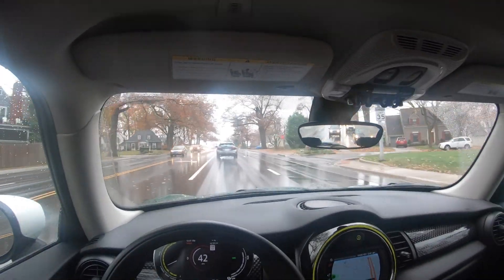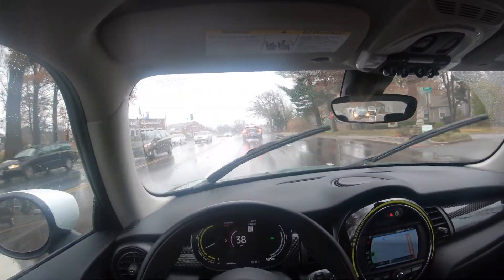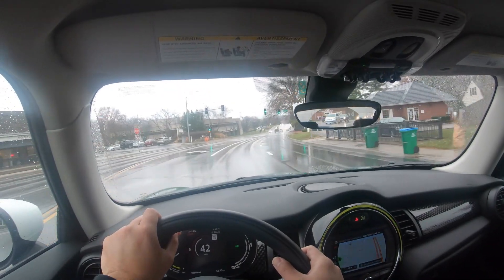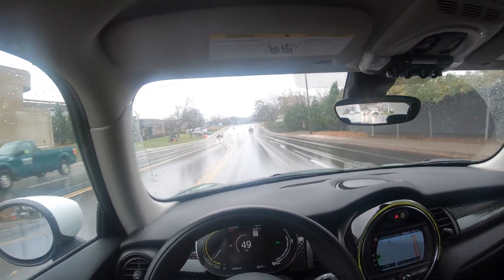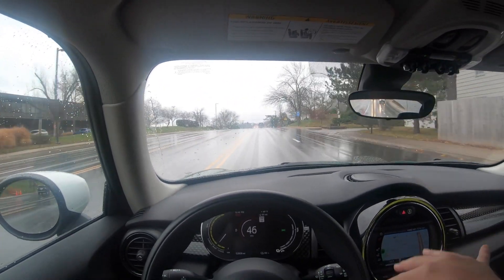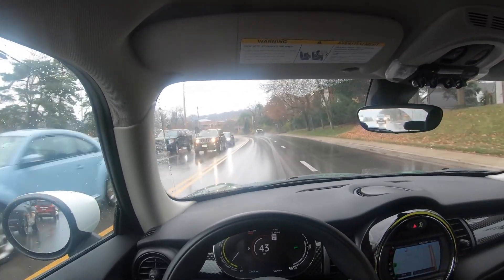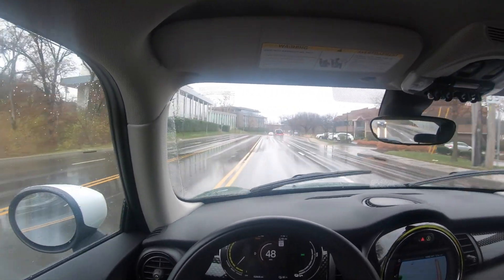You're not going to have the range anxiety that people think you would with an electric car. This is definitely the car to have if you're going to live in a city — it's small, easy to maneuver, and Kansas City has a handful of good charging areas, while other metropolitan areas have even more options. If someone were going to buy a Cooper S and they live in the city and mainly drive around town, I'd recommend the electric Mini because it's actually a little less expensive than some ideally configured gas-powered Cooper S's.